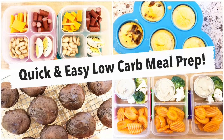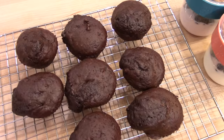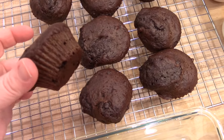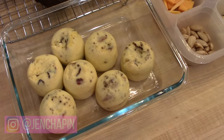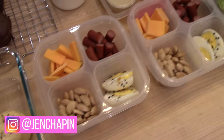Hey guys, it's Jen. Welcome back to my channel and welcome back to another weekly meal prep video. If you're new to my channel, hi, I am a full-time working mom. I have two kids — Kira is nine and Connor is six. My husband also works full-time outside the home. And so every weekend I try to get some meal prepping done so that we can have snacks and lunches and maybe even some dinner prep for during the work week.